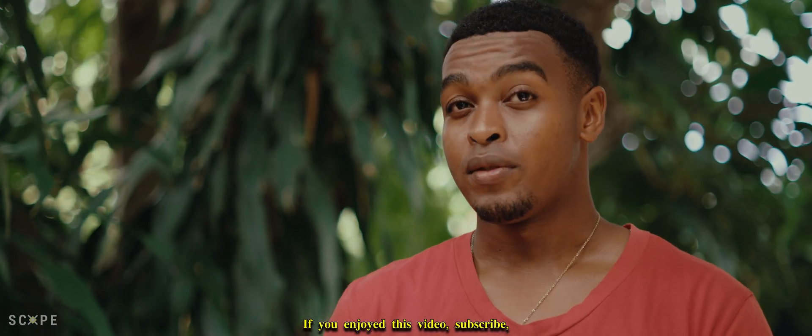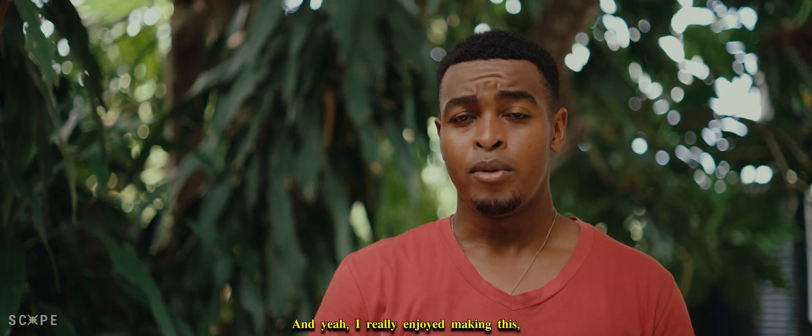That's it for this video. Thanks for watching. If you enjoyed this video, subscribe, like, and share — there's a lot more content like this coming. I really enjoyed making this and thinking it up. Thanks for watching, and I'll see you in the next video.